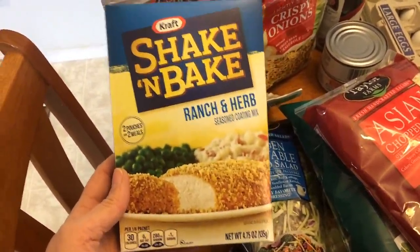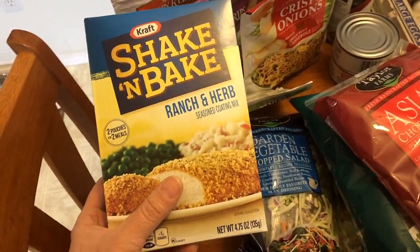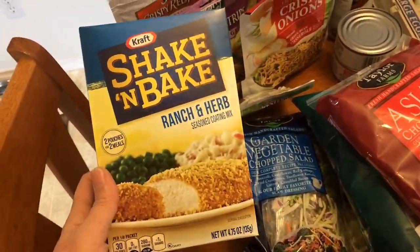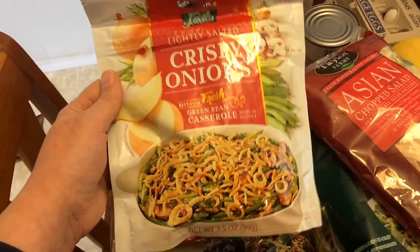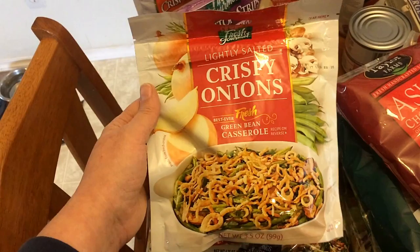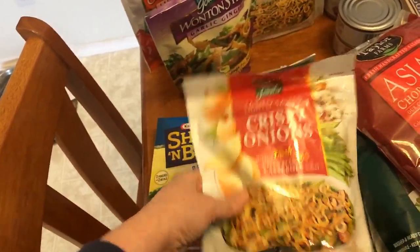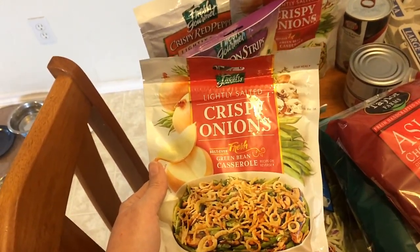I picked up some shake and bake — this is one point for a quarter of a packet, and believe me you do not need more than that. What I usually do is use some egg beaters — zero points — and dredge the chicken in that, then coat it with the shake and bake. You definitely do not need more than a quarter of a package for one chicken breast. These are really yummy. My son picked out this one, the ranch and herb, which sounds good. I also had a subscriber named Kay tell me she puts crispy onions on her chicken, so I think I'm going to try that.